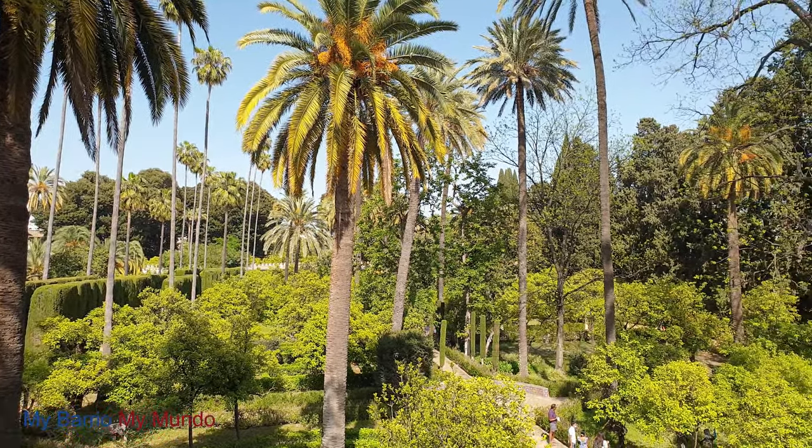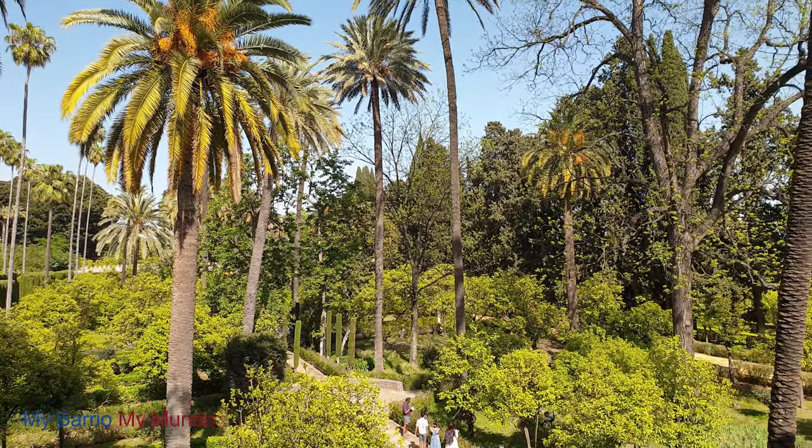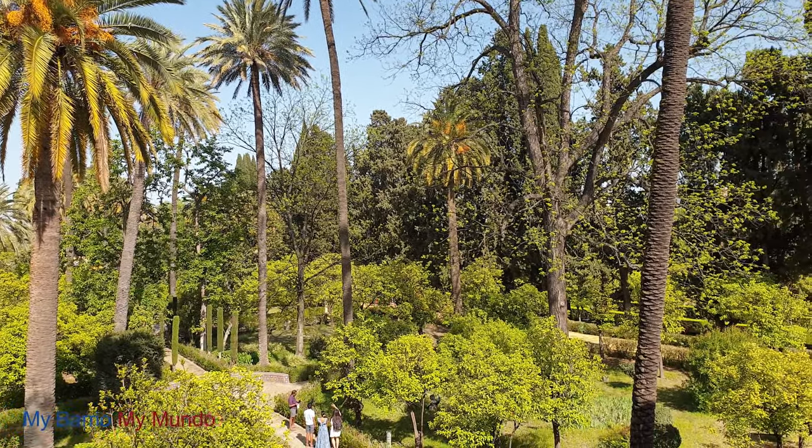I'd like to leave you now at this point for you to enjoy and immerse yourselves in the beauty, sights, and sounds of the Alcazar Gardens of Seville.